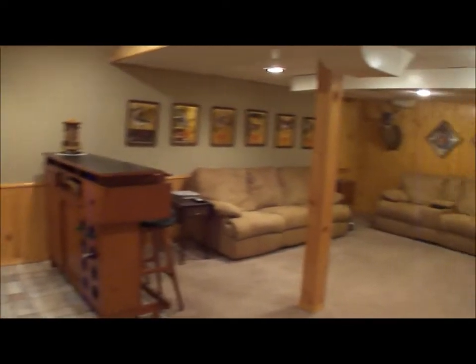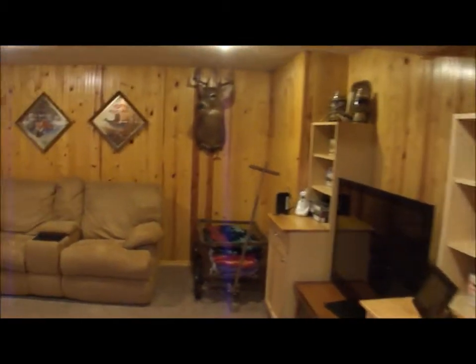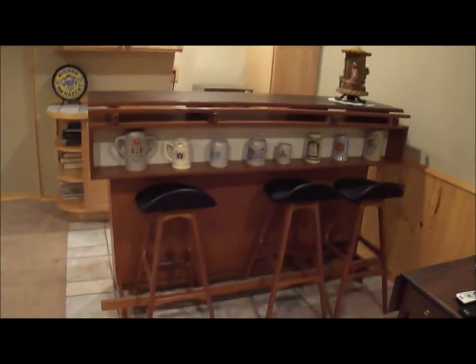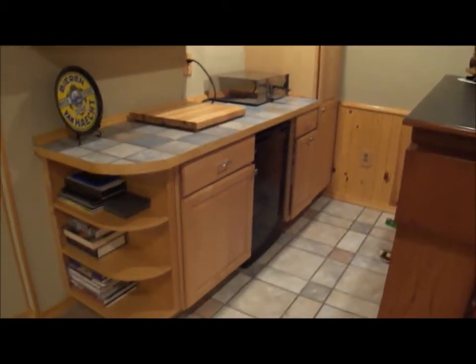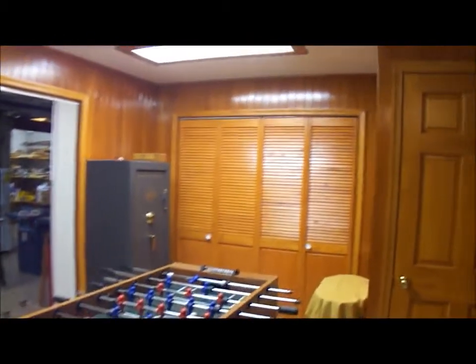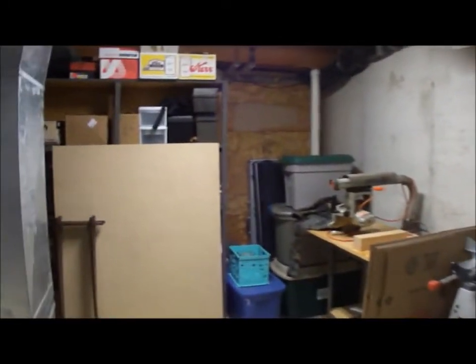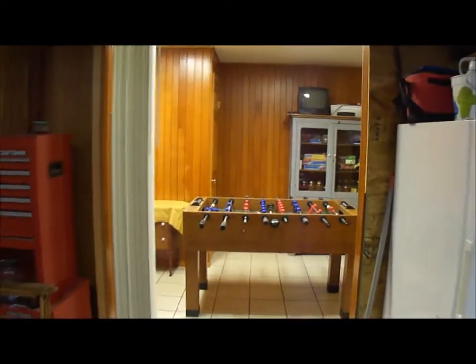Now we are downstairs in the lower level, where we have a nice large rec room with a TV area and built-in shelves around the TV. There's a bar area — the front bar is not included, but the back bar and refrigerator are included. Over here is a play area where they have their foosball table, with ceramic floors and a ton of storage behind those doors. Then there's an unfinished area with a workshop, poured basement walls, painted floors, and even more storage. So a nice basement with a rec room and a game room.